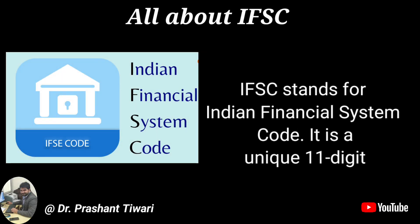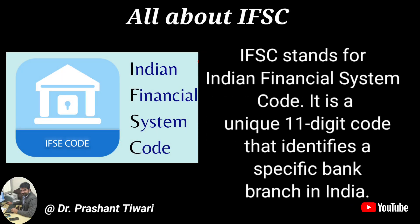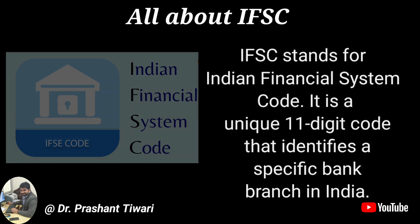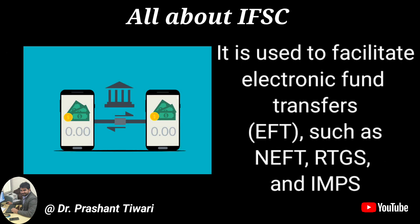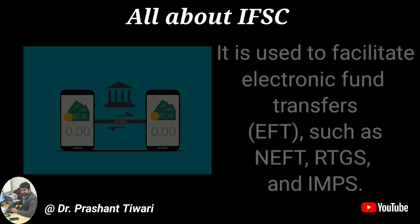IFSC stands for Indian Financial System Code. It is a unique 11-digit code that identifies a specific bank branch in India. It is used to facilitate electronic fund transfers (EFT), such as NEFT, RTGS and IMPS.